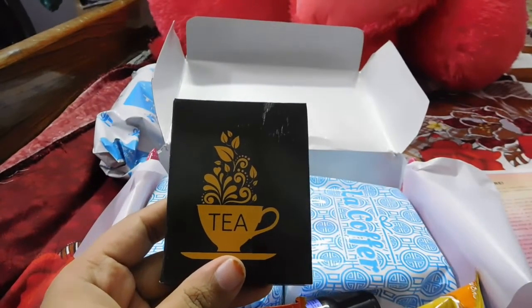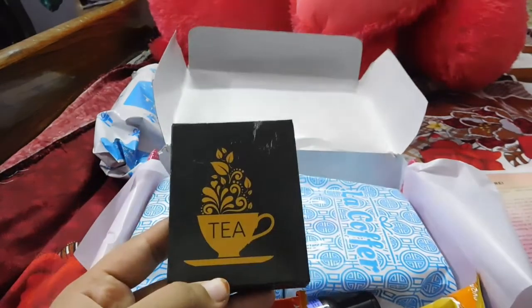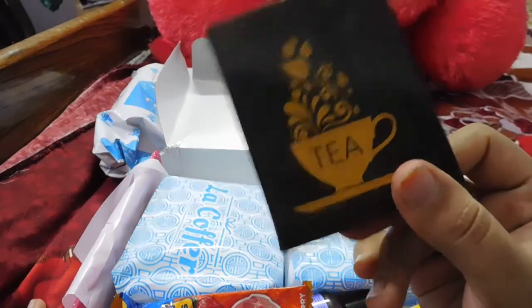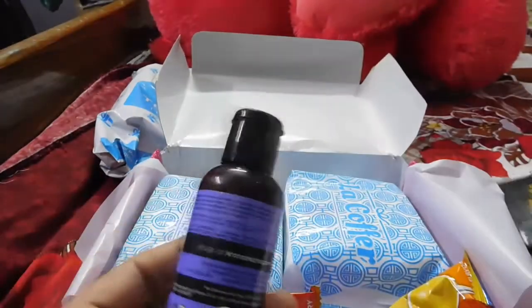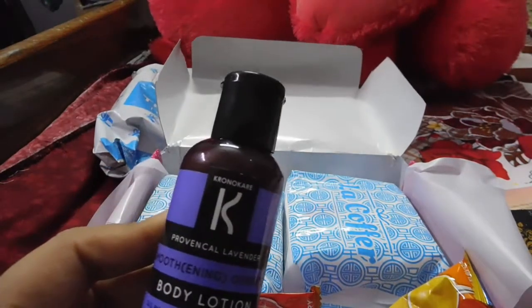I tried the Typho tea already, and it was really nice. It's a green tea and the flavor was great. The second product I got is from a brand known as Chrono Care — it's a lavender lotion priced around 115 rupees.